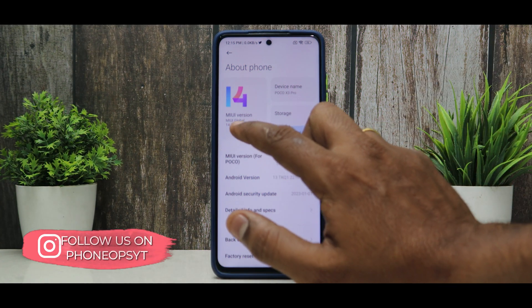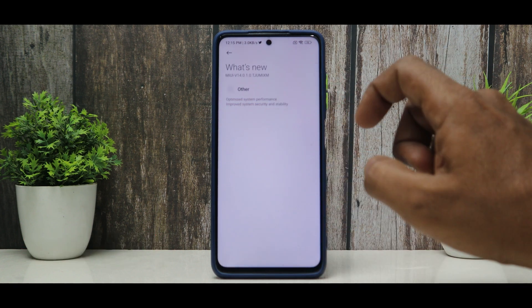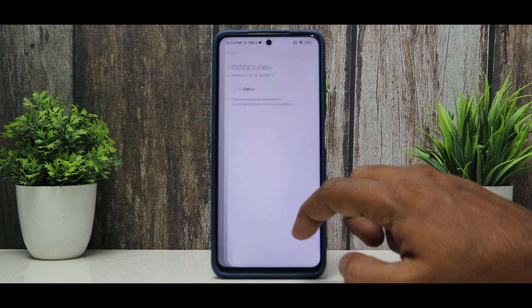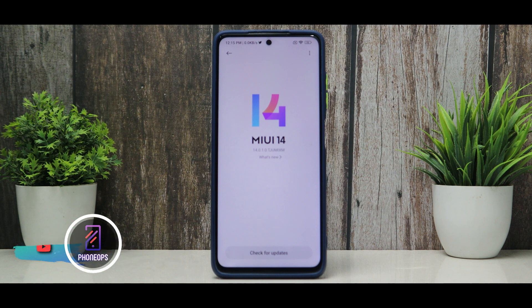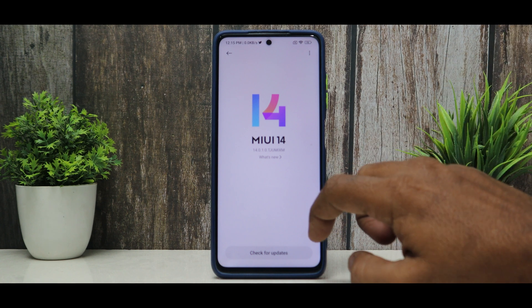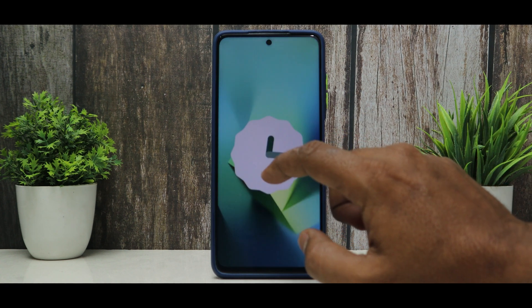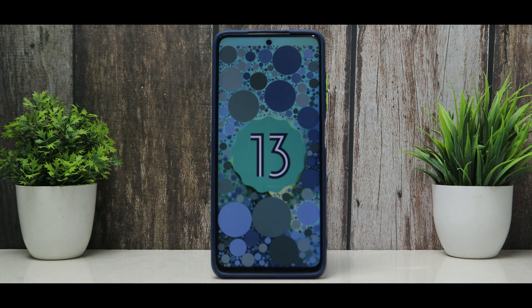First things first, this is MIUI global 14.0.1. If we talk about the changelog, it says basic stuff like optimized system performance and improved system security and stability. It doesn't really give you the complete MIUI 14 changelog, which is a little weird because Xiaomi or Poco is used to bragging about their updates. The Android version has gone up, the security patch is that of January, and we do have the Android 13 Easter egg as well, which works absolutely fine. This is true blue Android 13 for the Poco X3 Pro.